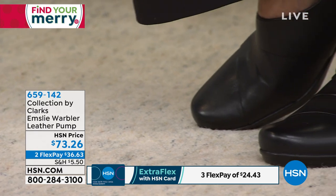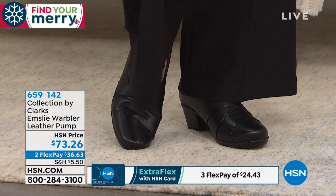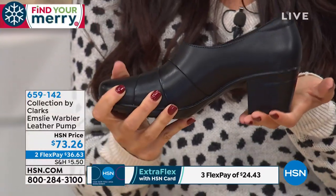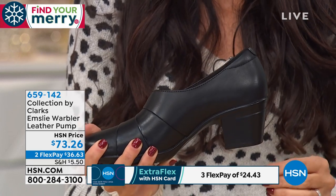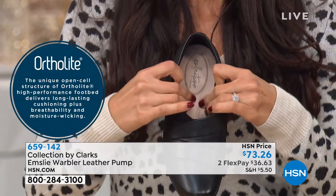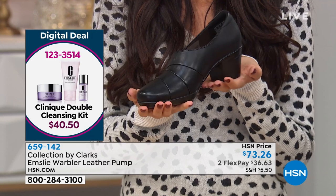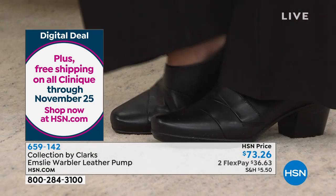Most of you watching are familiar with the Clarks brand and the kind of comfort it offers. If you're one of those ladies who's worn Clarks before, give us a call to share your testimonial. Our feet are the most important part of an outfit and the most important choice we make every day for our overall health. Your back and legs can hurt if you're not wearing proper footwear. You're making an investment in your shoes for now, but also for your health — and a shoe that's going to last season after season with such great quality and craftsmanship.